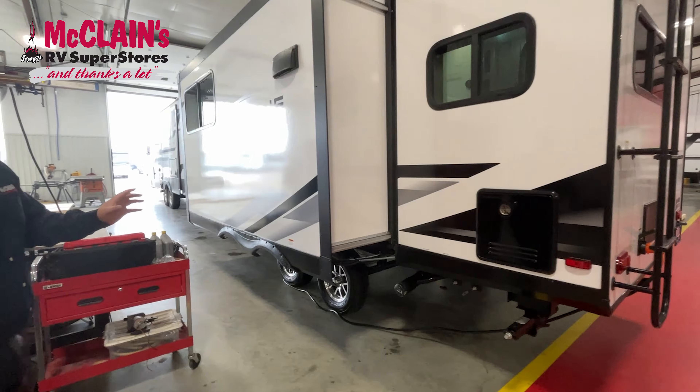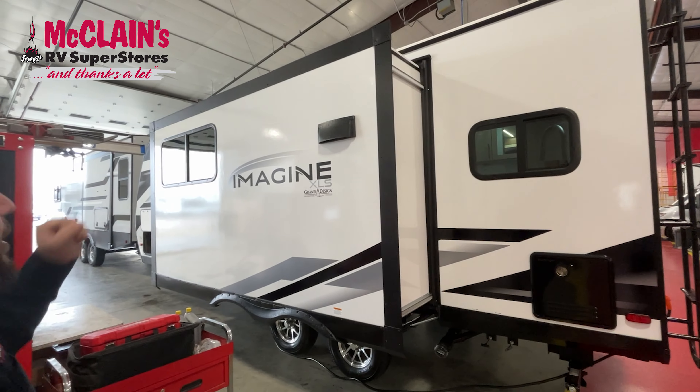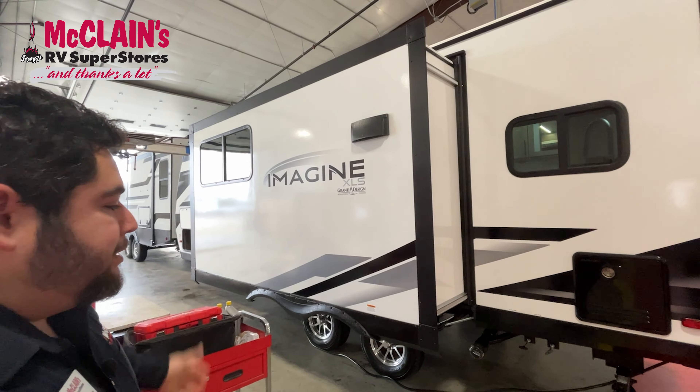This RV only has one slide, and it's the big long slide here on the side, and it makes everything so much bigger inside.